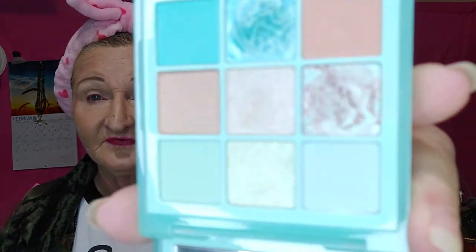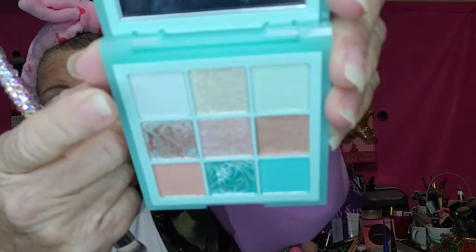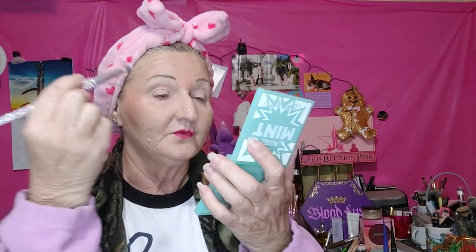Sometimes that light just makes it real hard to see anything. I've already done my primer. So let's go in with the lightest of the matte greens, and that's going to kind of go in the crease.